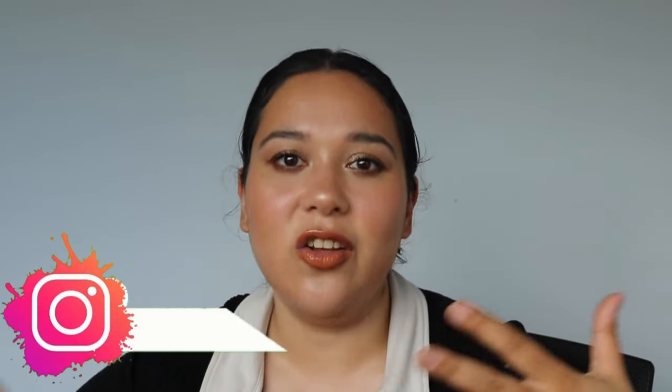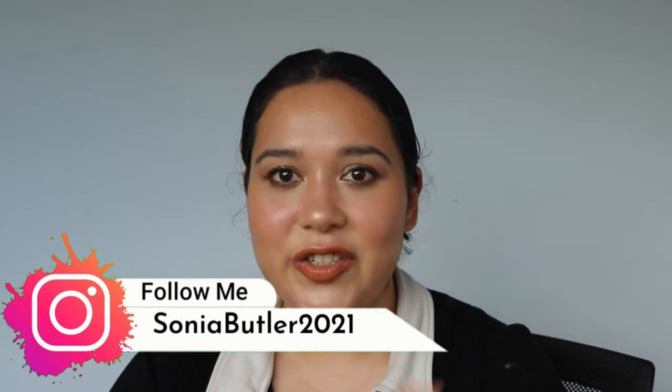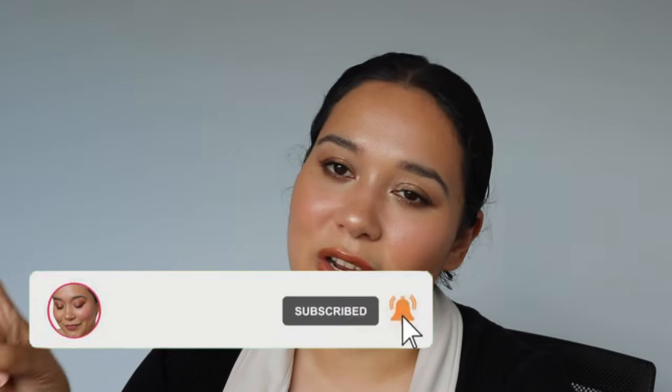So guys, that is my video all wrapped up and done. I love doing these videos but they do take time to film, so I'm sorry this one came out late. All these products will be linked down below — please check them out if you want to support my channel and use one of the affiliates. If you have any questions, comment down below or check out my Instagram, soniabutler2021. I'm trying to hype up my Instagram because the more loving it gets, the more comfortable I'll get posting there as well.